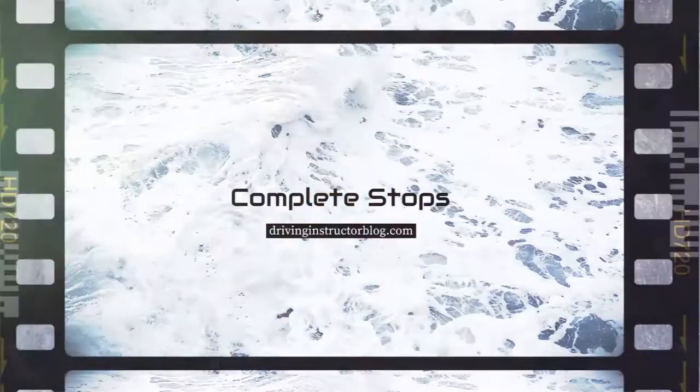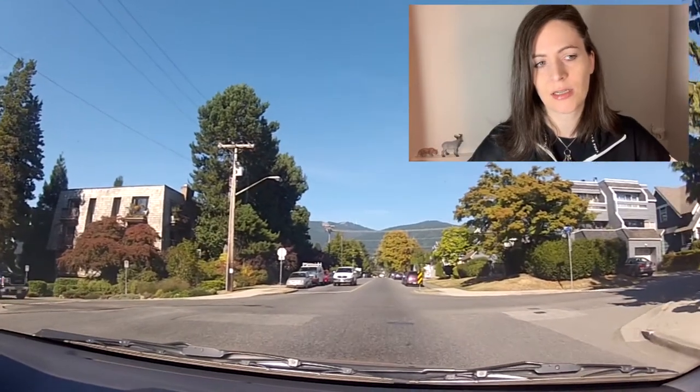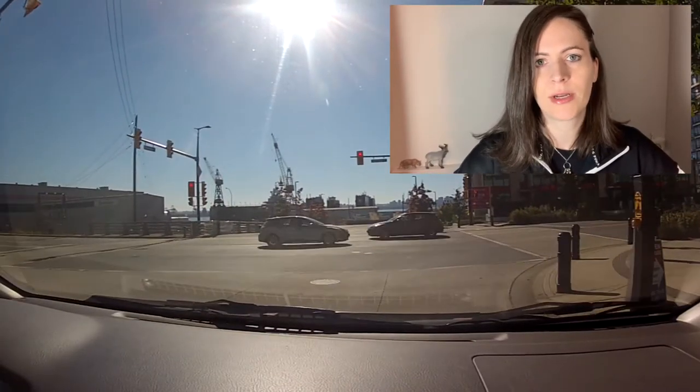Next tip is to do your complete stops. Whenever you're stopping, you have to actually stop. Make sure it's a full stop. A lot of people kind of, sort of stop — and that's just not good enough. Right turns with red lights, make sure you fully stop. A lot of student drivers know you can turn right on a red light but they don't actually stop first. That's bad. Don't do that.